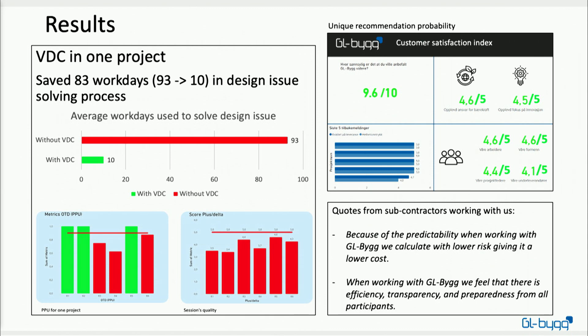Here are some of the results we have managed to achieve by using VDC at GL Big. For the project I did for my certification, we looked at the design issue solving process — specifically, from when a design issue is discovered to when it is resolved. On average it used to take 93 work days to solve a design issue, because there were no clear decision pathways — the electrician and the architect wouldn't speak together, sending emails back and forth. By involving the decision maker and having a collective plan, we managed to get that down to an average of 10 days.